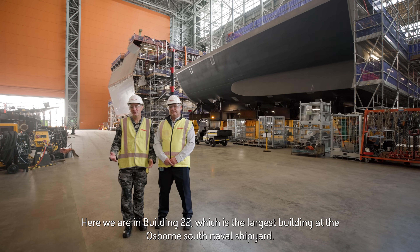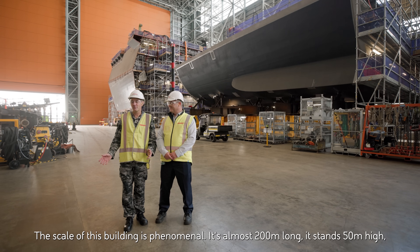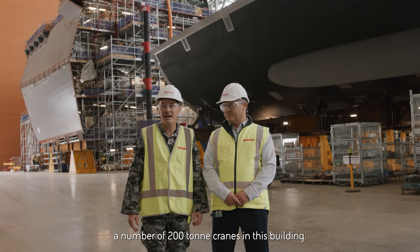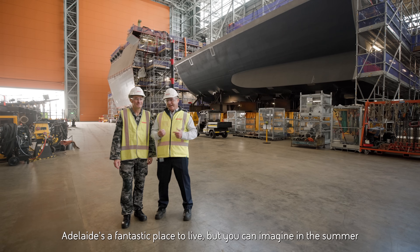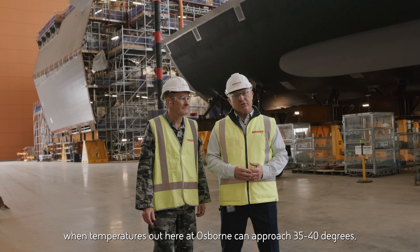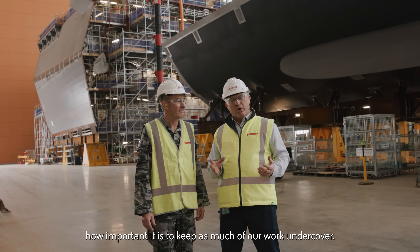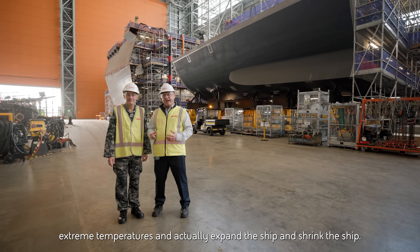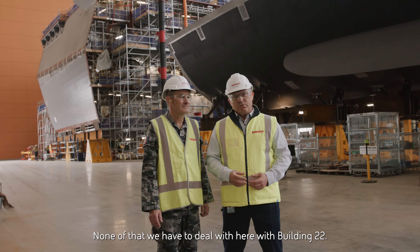Here we are in Building 22, which is the largest building at the Osborne South Naval Shipyard. The scale of this building is phenomenal — it's almost 200 meters long, stands 50 meters high, and has a number of 200-tonne cranes. It really is the centrepiece of where we assemble the ship. Adelaide's a fantastic place to live, but in summer when temperatures at Osborne can approach 35 to 40 degrees, it's incredibly important to keep as much of our work undercover. Steel in direct sunlight can reach extreme temperatures and actually cause the ship to expand and shrink — none of which we have to deal with inside Building 22.